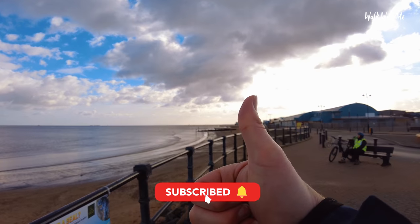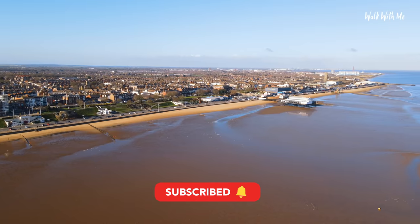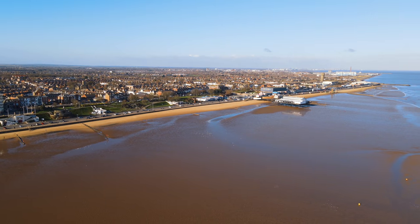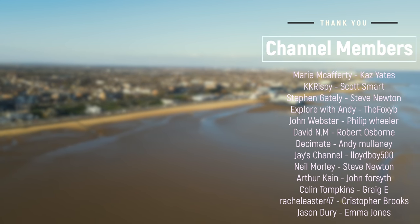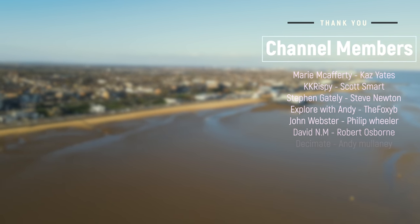If you liked the video, please make sure you give it a thumbs up, hit subscribe, and click the notification bell so you know when I upload a new video. I'll see you next time, thank you.